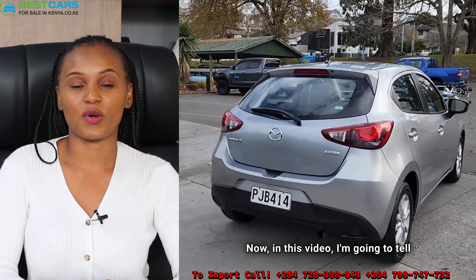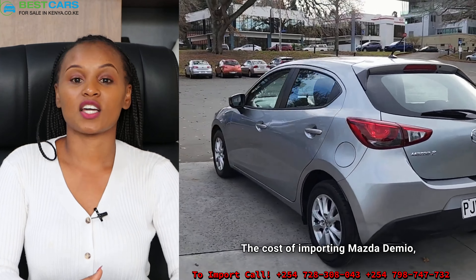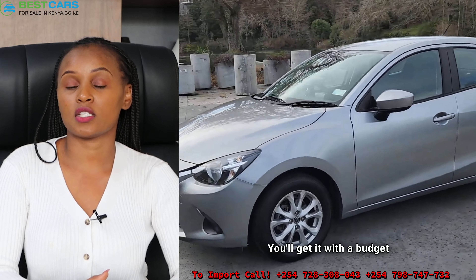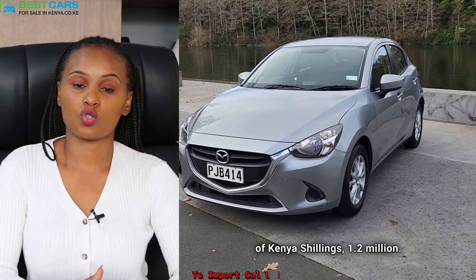In this video, I'm going to tell you the cost of importing the Mazda Demio. The Mazda Demio 1300cc petrol — you'll get it with a budget of Kenya shillings 1.2 million.